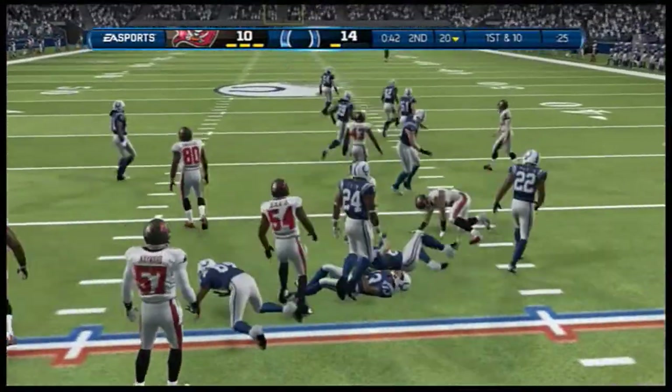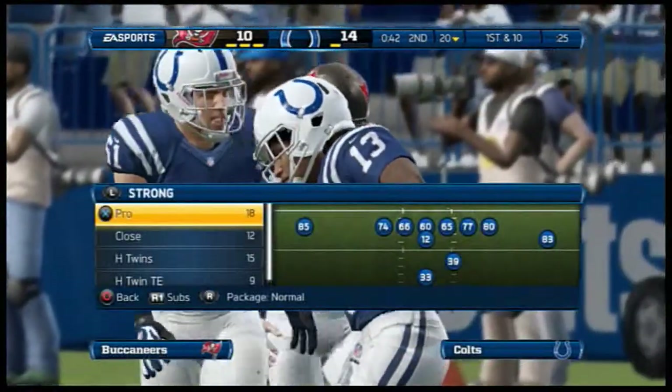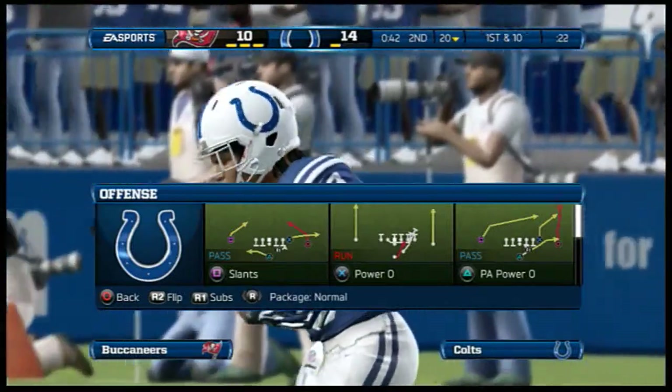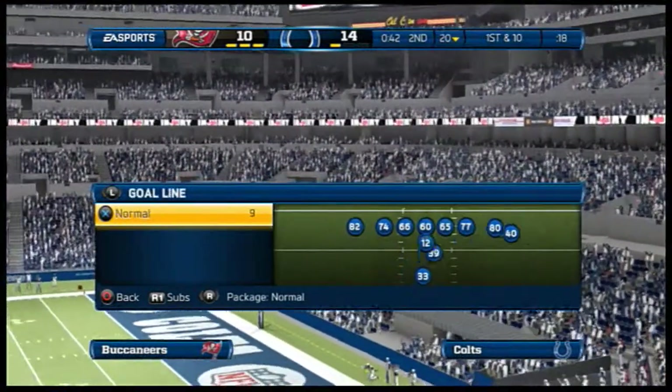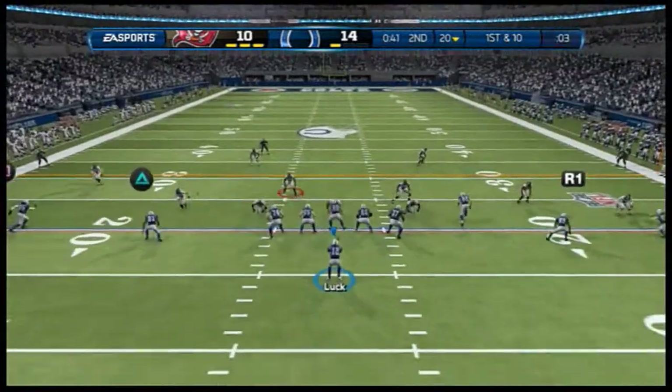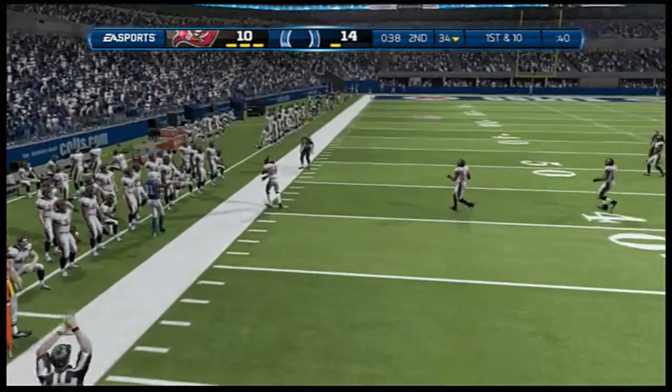Hold on a minute — there's an injured player on the field. You can just tell by the body language and the way he's acting, that is an upper body injury. Hope it's not severe; we'll let you know as soon as we find out more. Step back to the quarterback out of the gun — makes the catch.